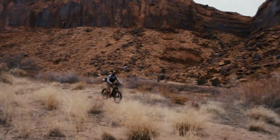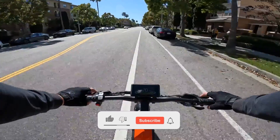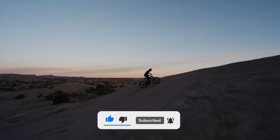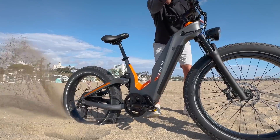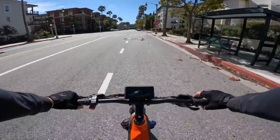Picture this: a bike that laughs in the face of well-paved bike lanes and snickers at the idea of sticking to the beaten path. The Haybike Hero is here to rewrite the rules with its 1000w motor and a carbon fiber frame so tough it could moonlight as body armor, with a range of 60 miles on a full charge.